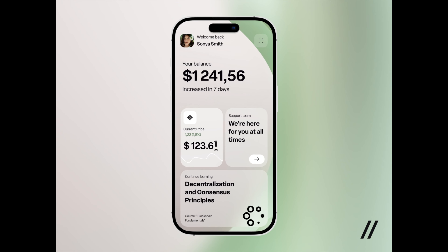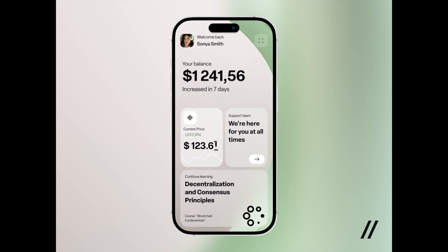This fifth design presents an e-commerce landing page with high-quality product visuals and an organized layout encouraging users to explore and shop effortlessly.